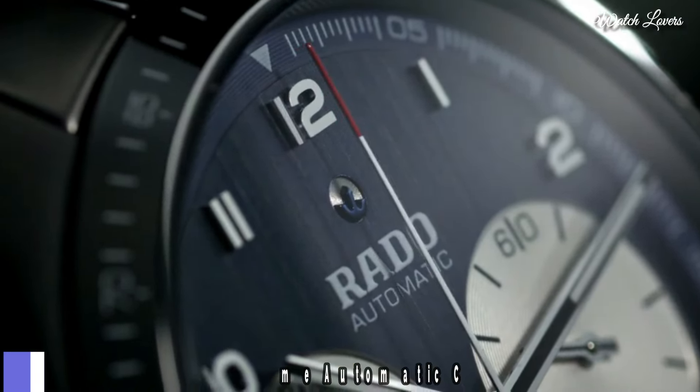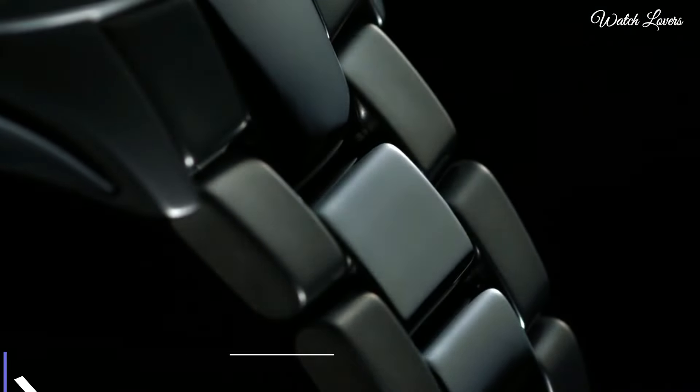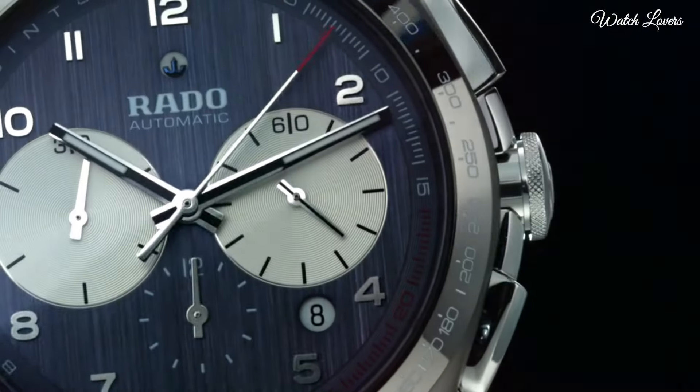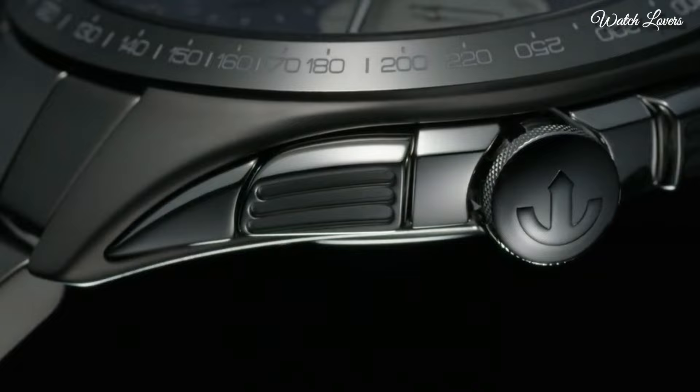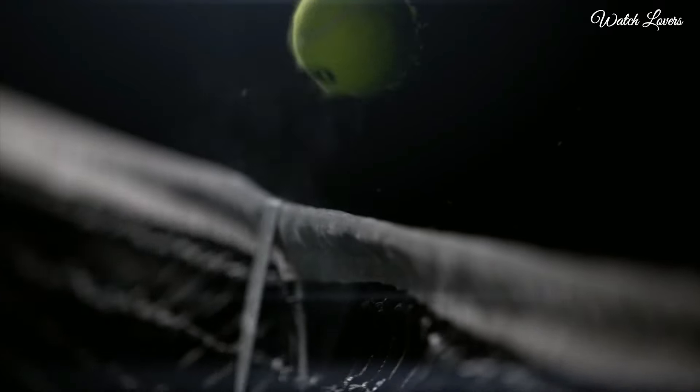Number 9. Rado Hyperchrome Automatic Chronograph Watch. This specially designed Hyperchrome is packed with tennis-inspired features to suit fans and players alike. Case material: plasma high-tech ceramic, stainless steel case.